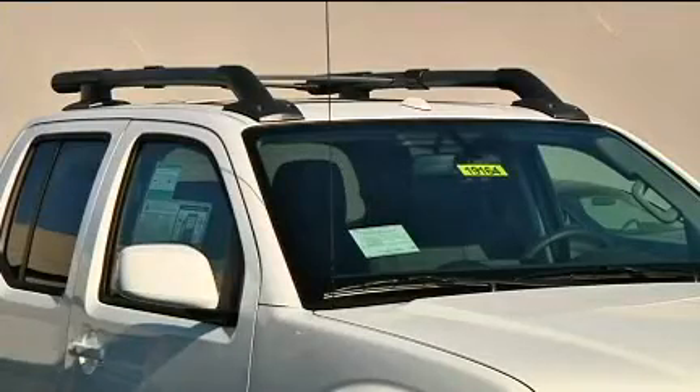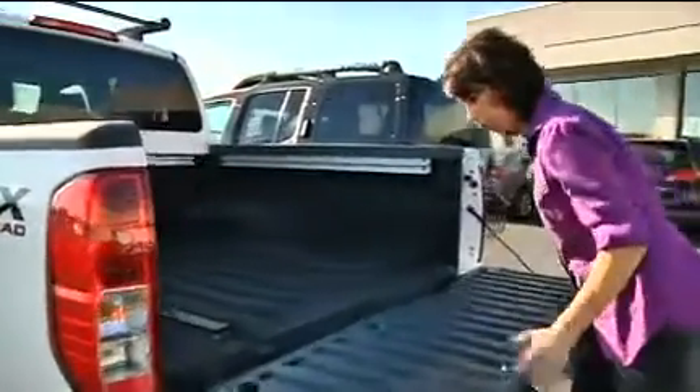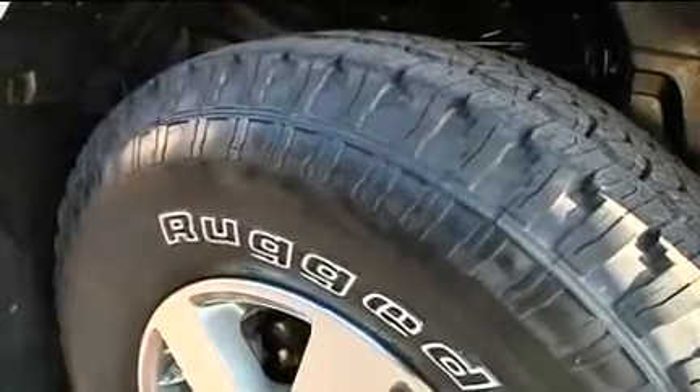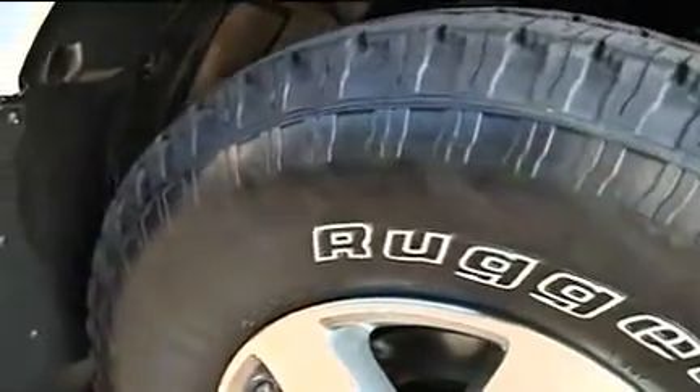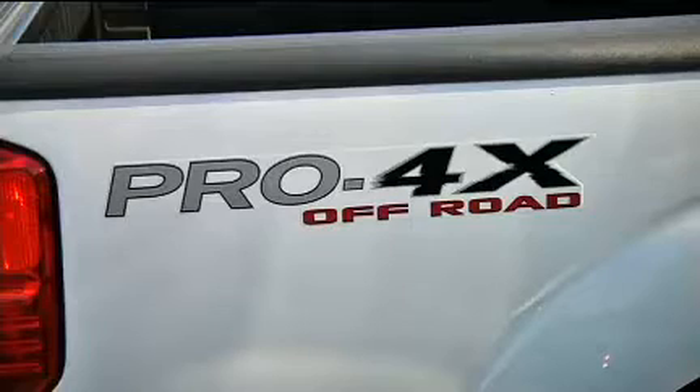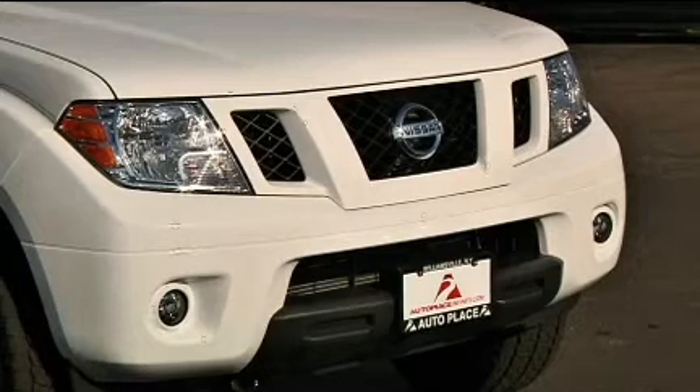The Pro 4X Frontier is described by Nissan as offering full-size hardware with compact pickup value. The Frontier is built with a fully boxed frame, five bed rails, and a four-liter V6. Its rugged construction results in a go-anywhere, do-anything pickup offered in either an extended cab or a crew cab configuration.